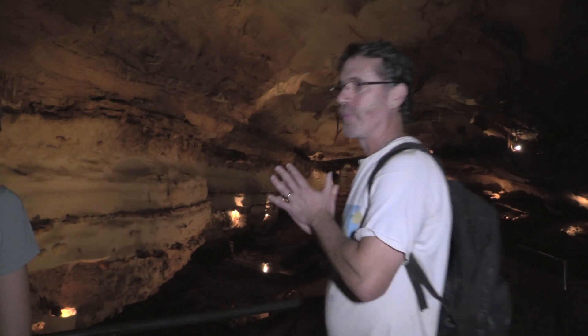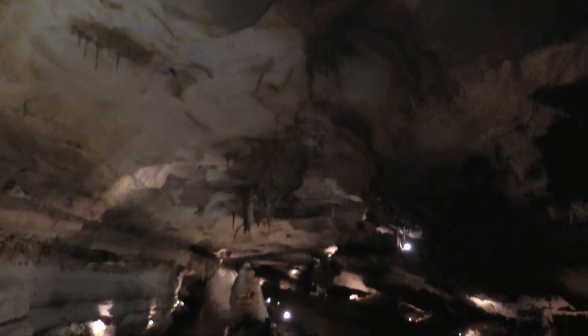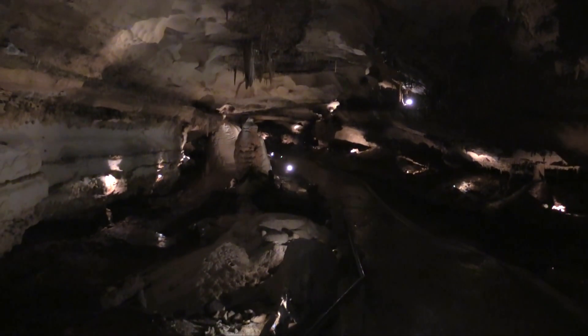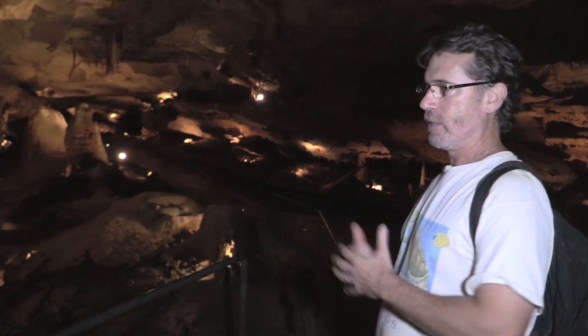This is called the Discovery Room in Innerspace Cavern—the room in which the cave was first discovered. Before we get into the depth of the room, I'll pose the question: is there a preferred orientation to this room?